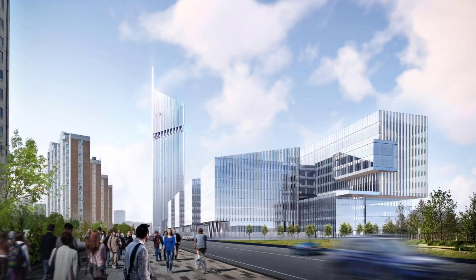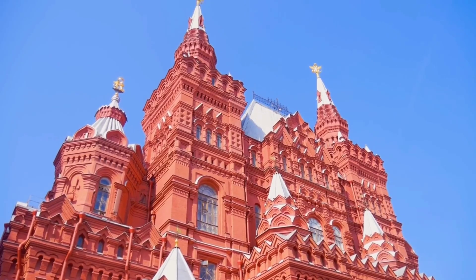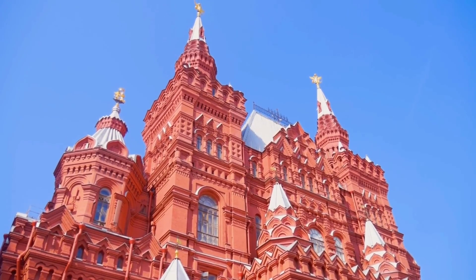Combining so many different functions in one building — in terms of engineering systems, design features, logistics, and security of the facility — was no easy task.